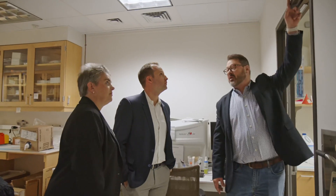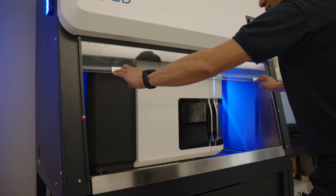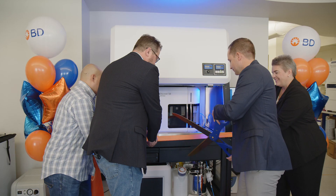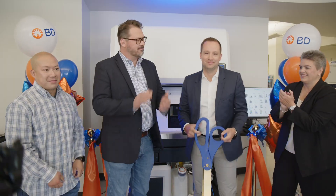BD Biosciences has over 45 years of experience bringing new innovative solutions to support the needs of researchers. The BD FACSDiscover S8 Cell Sorter continues this tradition. As we develop new technology and products, we continue to look forward to partnerships with scientists and technology experts from around the world, like the one we have here with Baylor College of Medicine.